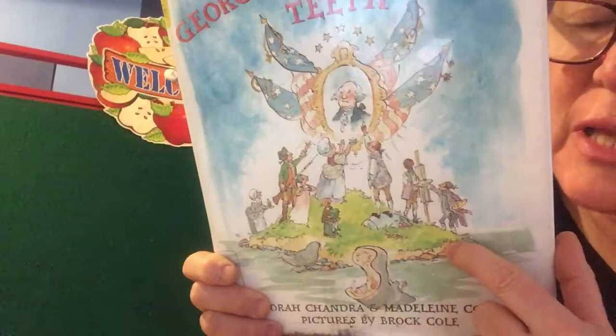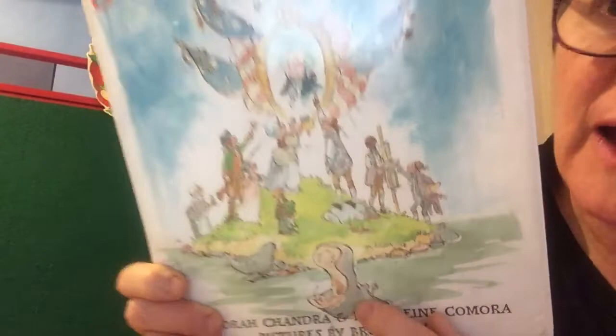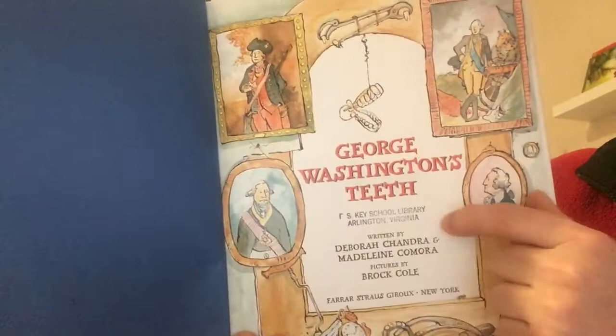George Washington's Teeth. On the front I see Washington. I see people dressed obviously in colonial times clothing. I also see a hippo with its mouth wide open. And on the back I see a set of false teeth.